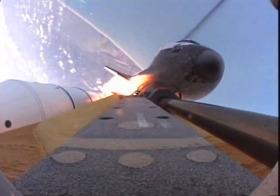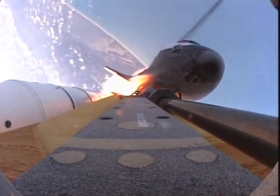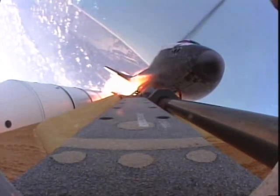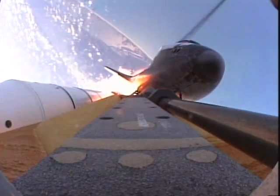The throttle up call from Capcom Ken Ham acknowledged by Commander Jeff Ashby, joined on the flight deck by Pilot Pam Milroy, Flight Engineer Sandy Magnus, and Mission Specialist Pierce Sellers. Dave Wolf and Russian Cosmonaut Fyodor Yurchikin seated down on the mid-deck.